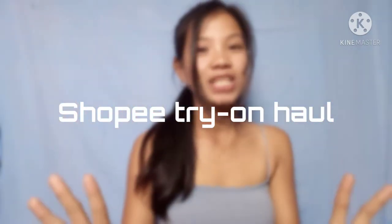What's up guys, it's me again, Trybac to Sonyera, and welcome back to my YouTube channel! For today's video, it's going to be a Shopee try-on haul.